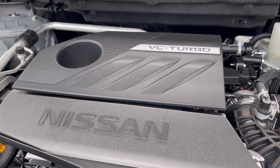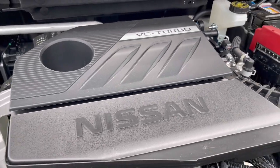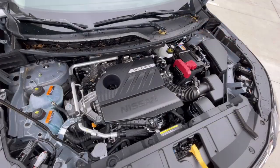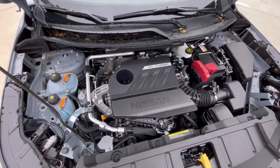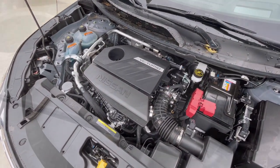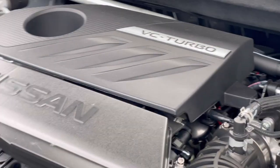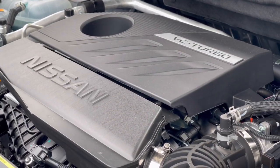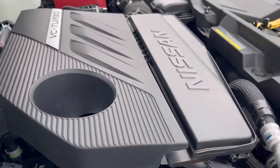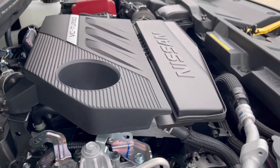So with it being a variable compression engine, that just means that the timing of the valves will vary continuously, which means they can react instantly to the driver input. They'll select the most suitable compression ratio depending on the performance needs, giving you maximum performance as well as maximum fuel economy and efficiency all at the same time.